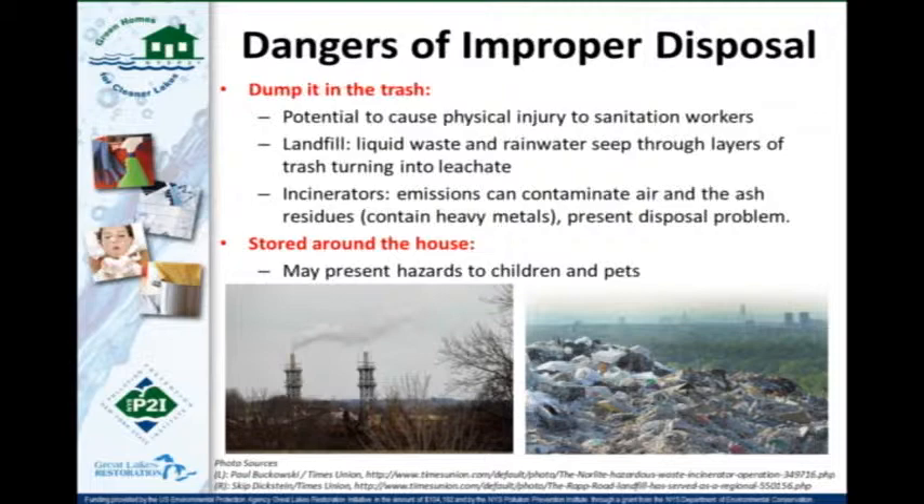When hazardous waste goes to a landfill, the leachate that comes out as materials break down needs to be treated, which now involves more hazardous chemicals. Some trash goes to an incinerator instead, creating emissions that can contaminate air, and ash residues that could contain heavy metals or other hazardous materials from household hazardous waste. Additionally, how we store these materials at home presents special hazards to children or pets if stored in easily accessible places.